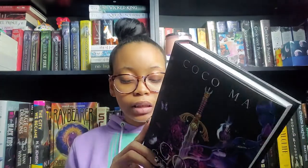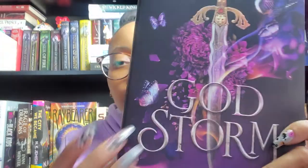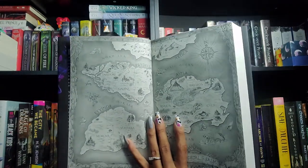Next is A Hero Born by Jin Yong, the first book in Legends of the Condor Heroes - Asian-based fantasy that sounds really epic. Then I have God Storm by Kayla Cottingham, the sequel to Shadow Frost, sent to me for review. The cover has an iridescent shimmer with pinks and purples, it's really soft and stunning, and there's a gorgeous map inside. I'm here for a book with maps! It's YA fantasy.